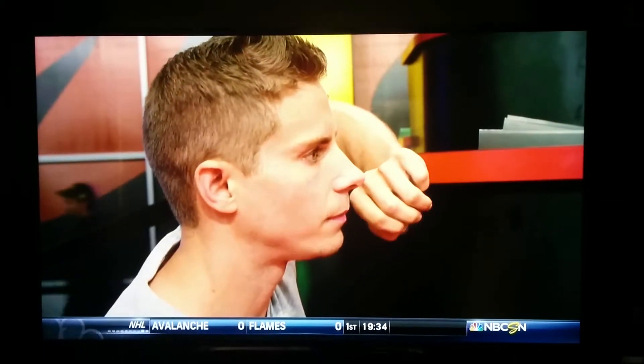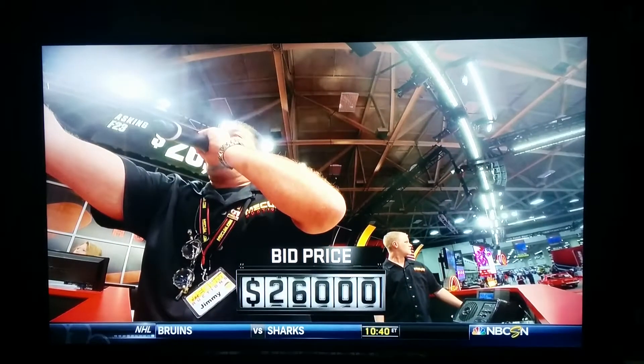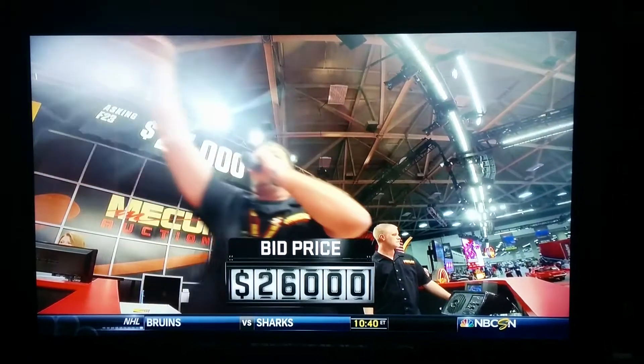Back to 25, anybody get 26 — 26, 27, 27,000. Bidding climbs through $27,000.